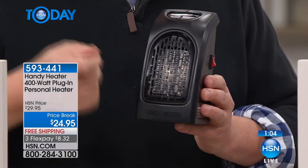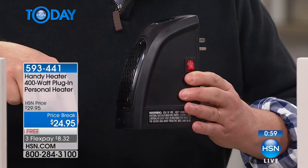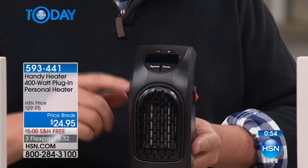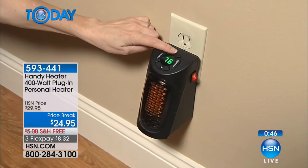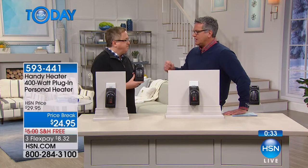Think about all the years we were heating the entire house — imagine putting a pot on the stove and turning on all four or five burners instead of just the one you need. That's why we've sold over 77,000 here at HSN alone. It was heater of the year last year. I guarantee it pays for itself in a month or two.